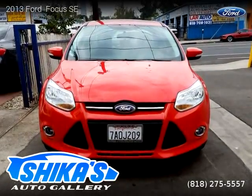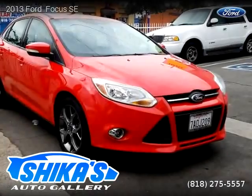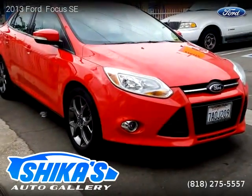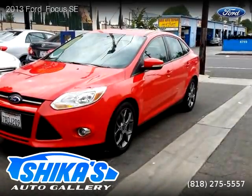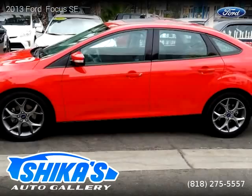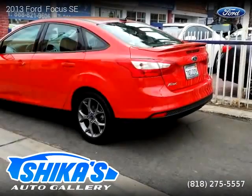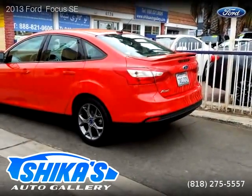This vehicle is a 2013 Ford Focus with 96,468 miles, brought to you by Chica's Auto Gallery. This Ford is a four-door vehicle with four cylinders. For more information, please visit us at chicasgallery.com or call us at 818-275-5557. Thank you for watching our video.